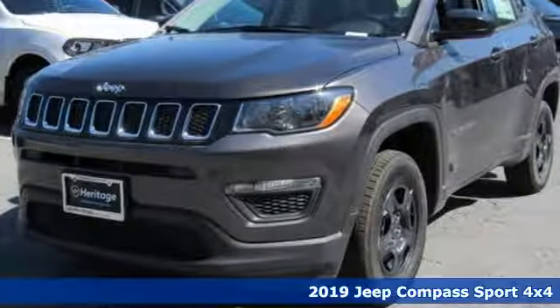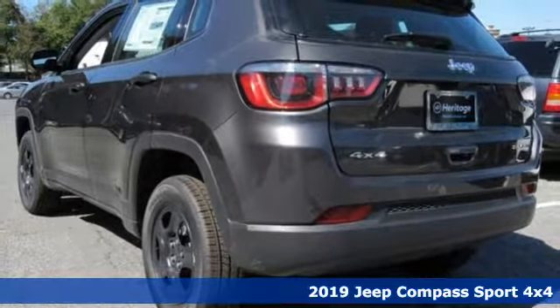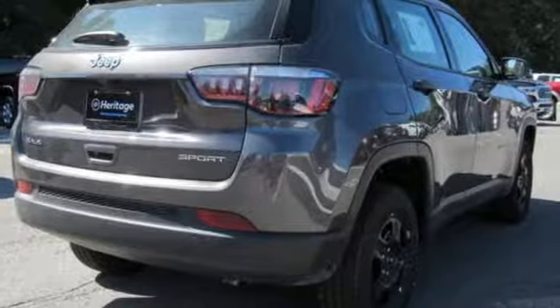It's a new 2019 Jeep Compass. This Compass takes you to your go-to place, no matter how hard it is to get to. You'll look forward to every drive with features like these.